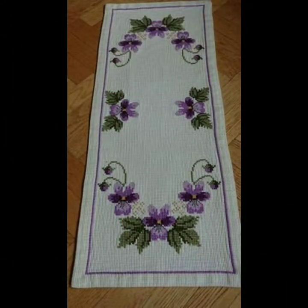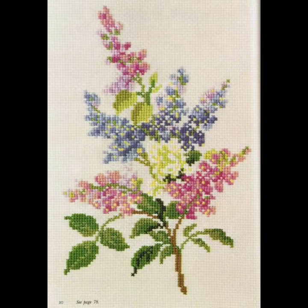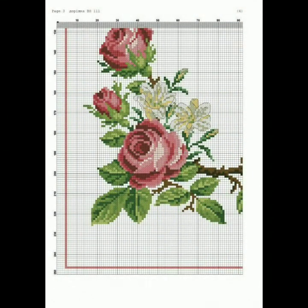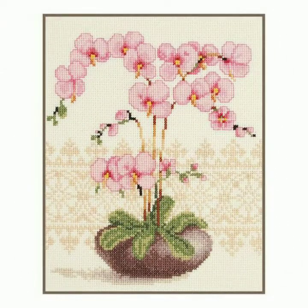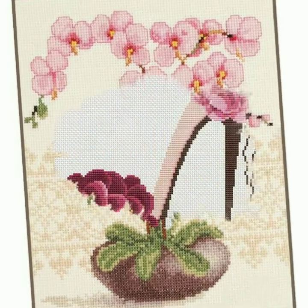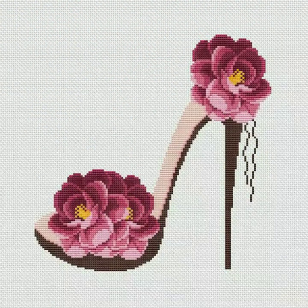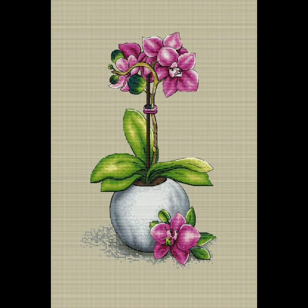If you are loving this beautiful and gorgeous cross stitch design, please do like my video and subscribe to my channel if you have not subscribed yet. If you have already subscribed, please click the bell icon so you will get notifications of my videos and will never miss any video or collection on my channel.